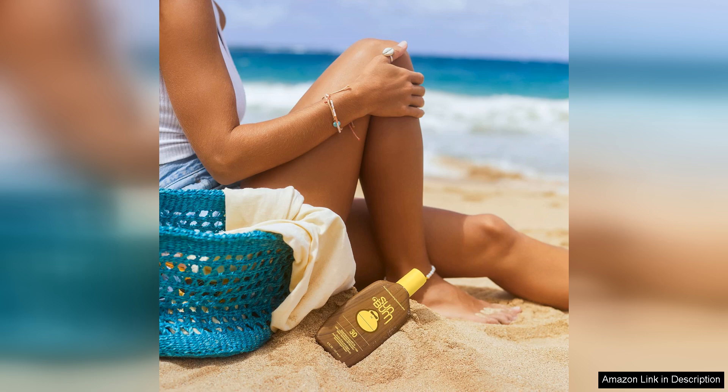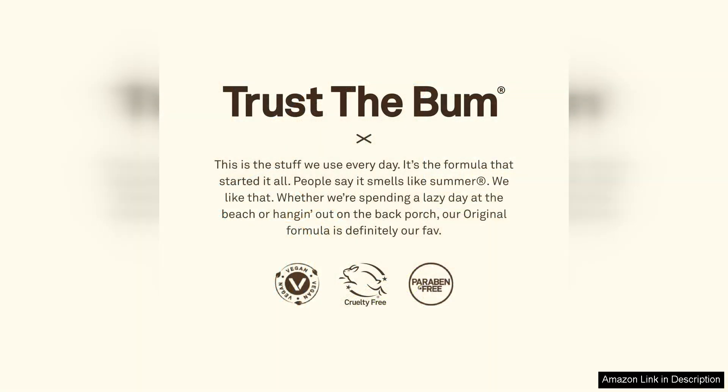The scent of this sunscreen is also worth mentioning. It has a tropical coconut scent that instantly transports me to a beach vacation. It's not overpowering or artificial — just a subtle hint of summer that I love.